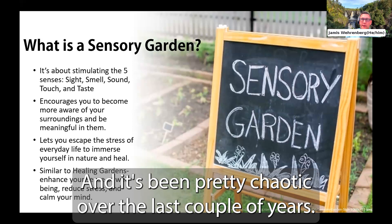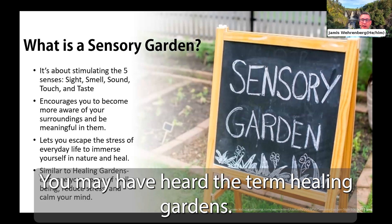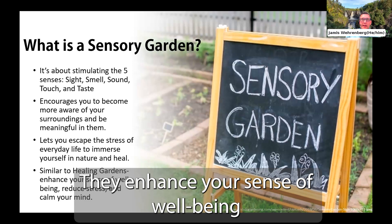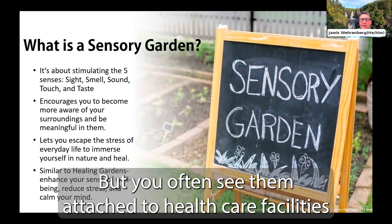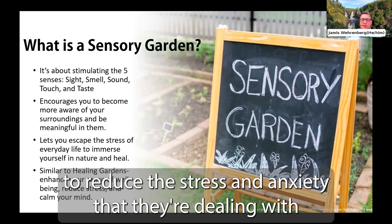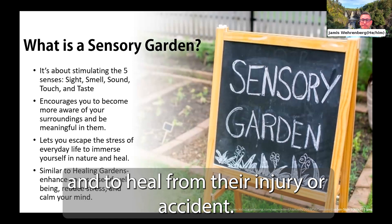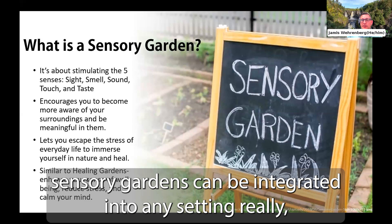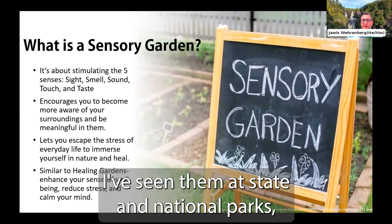Sensory gardens fall under the category of therapeutic gardens, which also include healing gardens. Healing gardens enhance your sense of well-being and reduce stress, but you often see them attached to healthcare facilities such as hospitals or rehabilitation facilities, giving patients and families a place to reduce stress and anxiety. Sensory gardens differ in that they aren't necessarily linked to healthcare facilities — they can be integrated into any setting, including neighborhood parks, daycares, schools, long-term care facilities, and even your backyard.